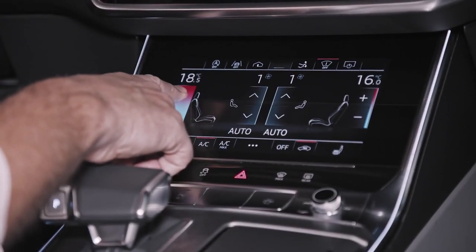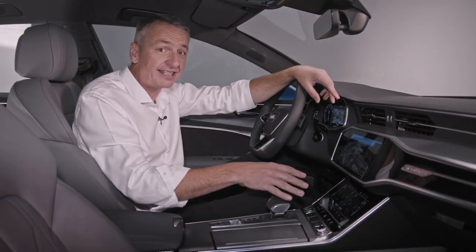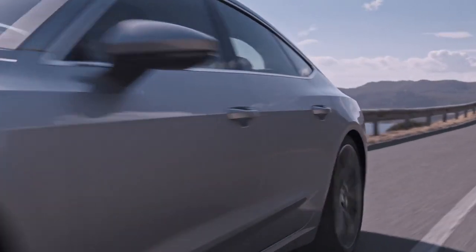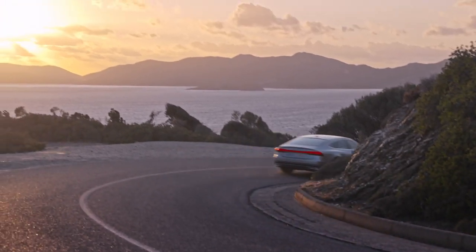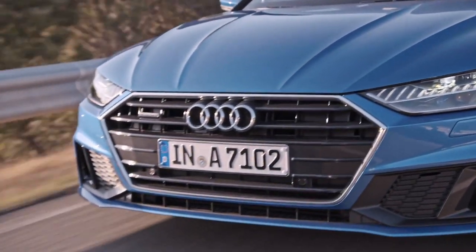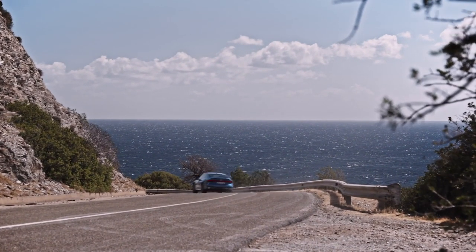Before you even step into the car, this whole intuitive system works exactly as you expect it to. All of the engine variants in the new A7 are equipped with mild hybrid technology. The car recovers energy when braking and charges the batteries. Take your foot off the accelerator between 55 and 160 kilometers per hour, and the A7 coasts with the engine switched off to improve efficiency.